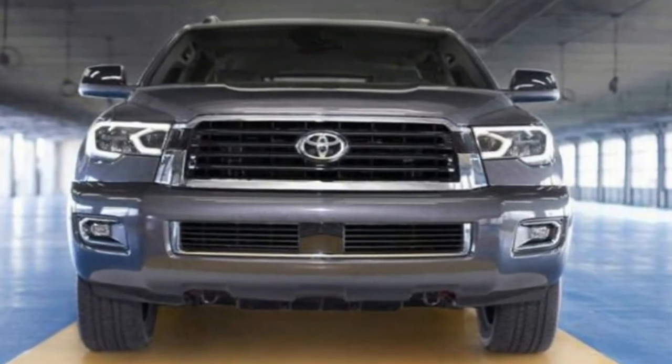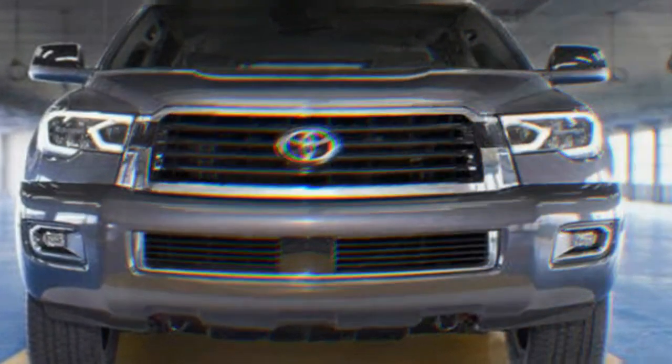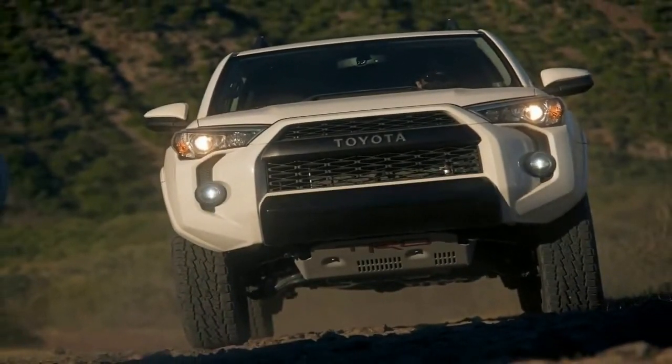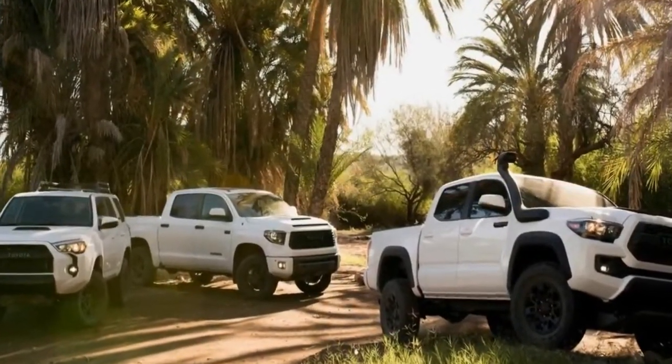For 2019, the Tundra TRD Pro receives Fox 2.5-inch front and rear shocks with 46mm pistons and TRD 2-inch springs for 2 inches of added lift. There's also new Rigid Industries LED fog lights and a redesigned TRD Pro grille.